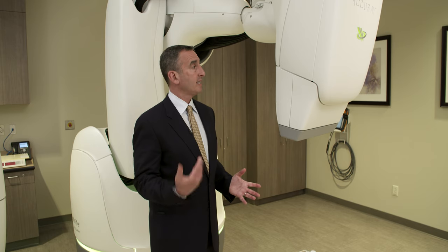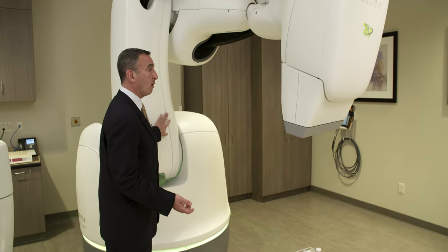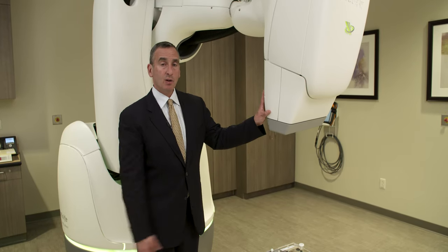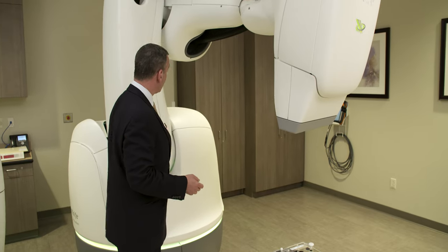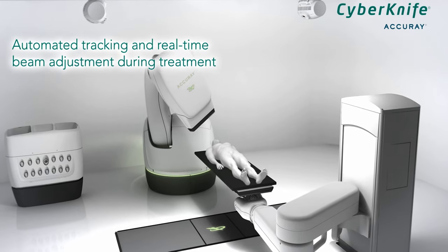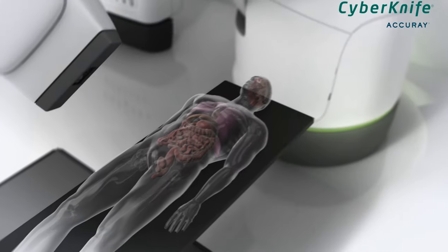So what is CyberKnife? This fantastic technology consists of a regular linear accelerator — a radiation machine that has been miniaturized and placed on a robotic arm. In contrast to our other radiation machines, which move in a circle like a record player, this technology has a shoulder, elbow, wrist, and fingers, so we're able in real time to aim the radiation beam at hundreds of different angles while giving a higher dose of radiation to the cancer or the prostate.